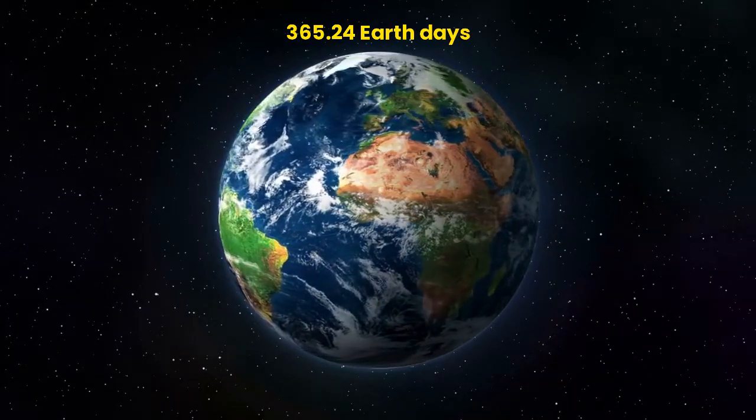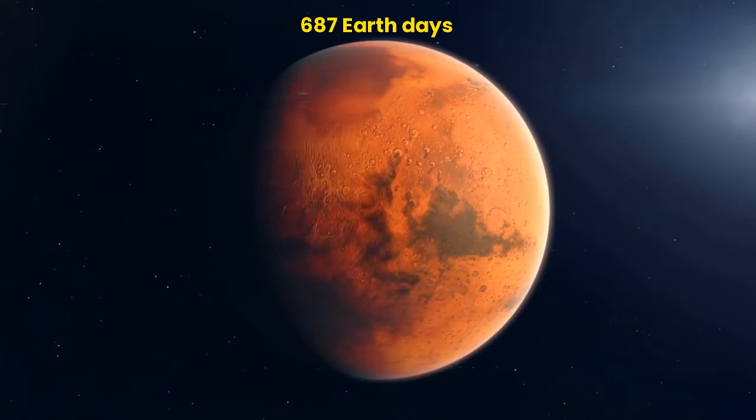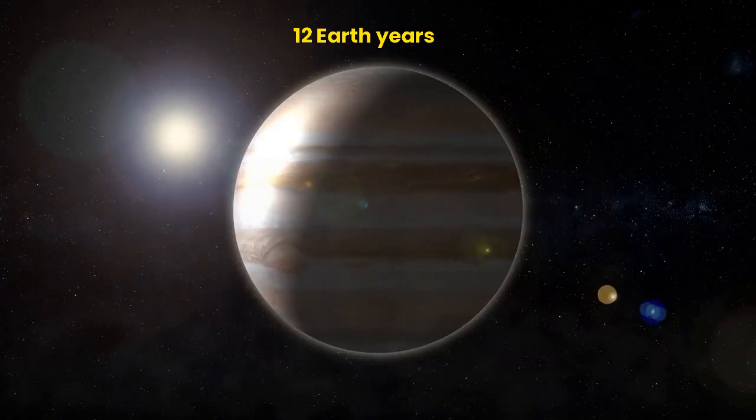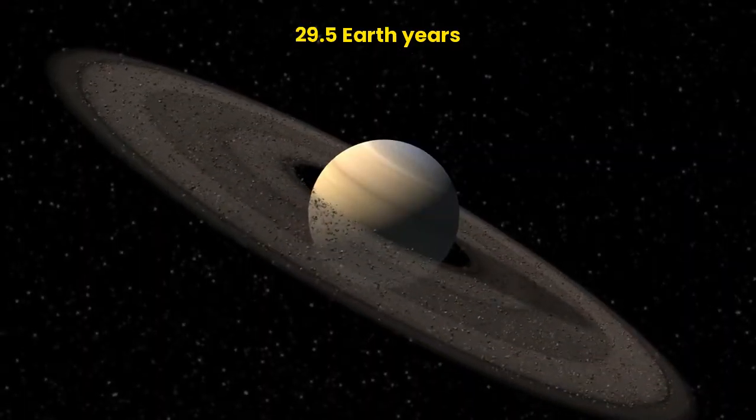That's why we have a leap year every 4 years. Mars: 687 Earth days. Jupiter: 12 Earth years. Saturn: 29.5 Earth years.